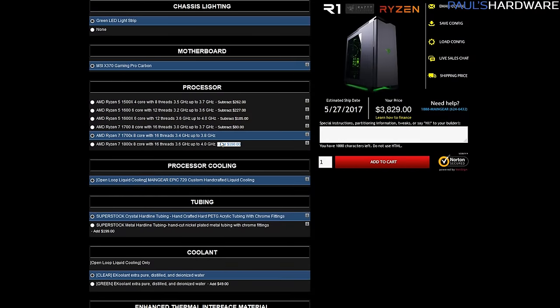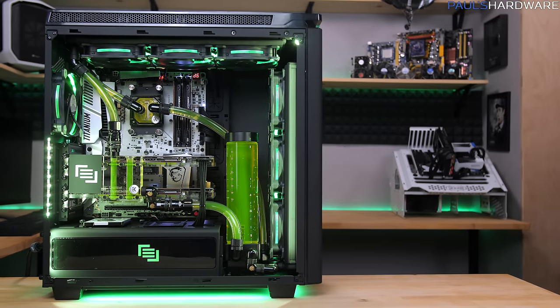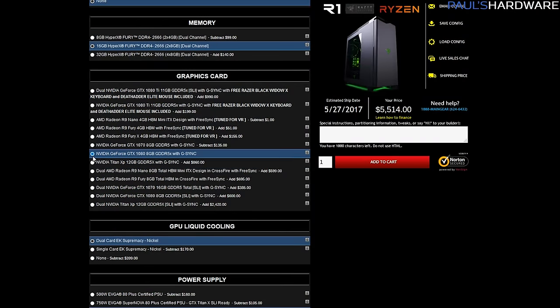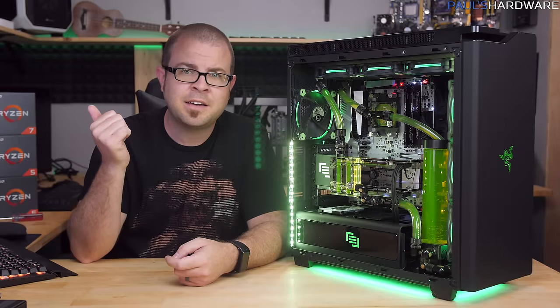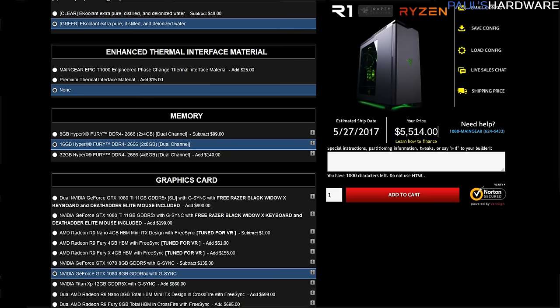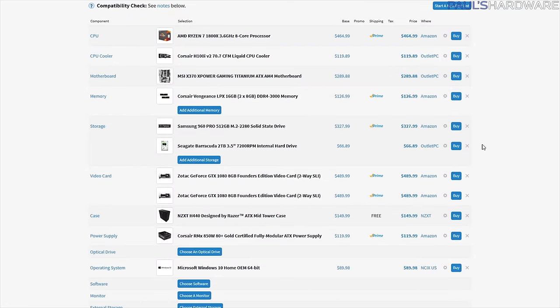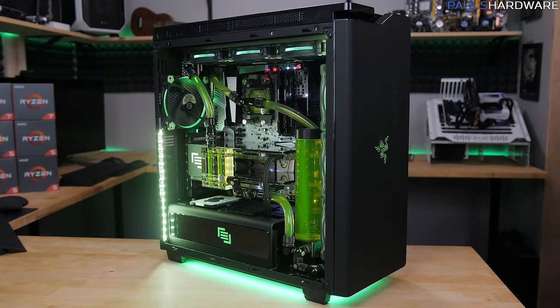I tried to configure this exact build on MainGear's website, but I couldn't choose all the exact components they actually used in this system. So even though I only chose a single GTX 1080 and I did choose hard line tubing instead of soft tubing, the price they issued me was $5,529. I parted out a build on PC Part Picker with pretty much the same components, even a CPU liquid cooler and a full Windows license — granted it was not a full custom water cooling loop, so bear that in mind — but the cost there was about $2,750. Any way you slice it, you're going to be paying a lot more for the full boutique experience.